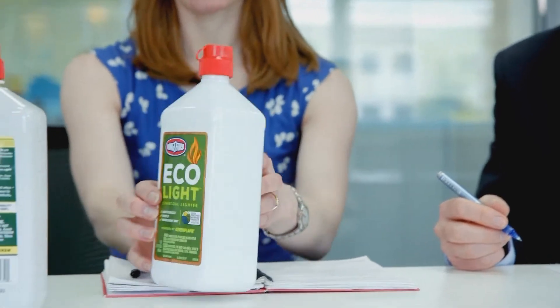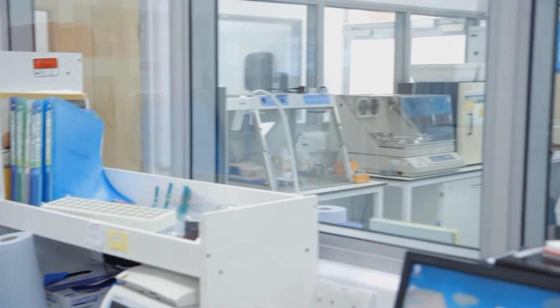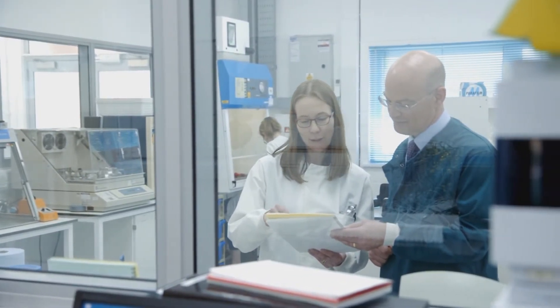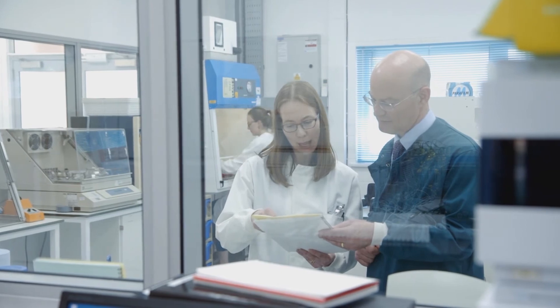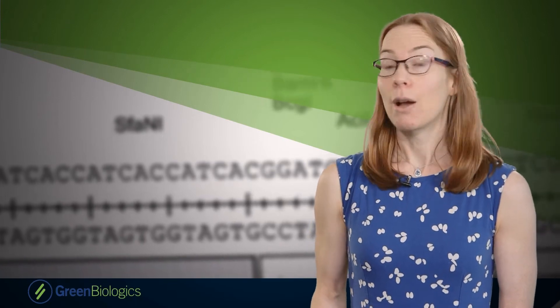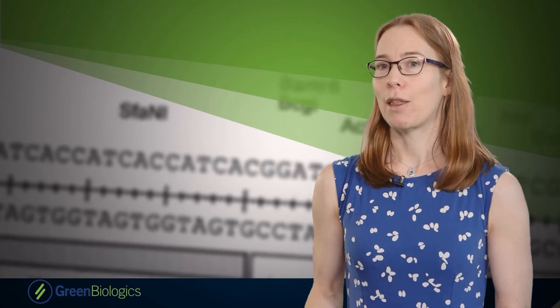Philip has a strong scientific background. He has a PhD in the life sciences, so he understands very well the work that we do. And I think that's crucial in being able to capture the innovations that we make here. We were asking for large sums of money, so understandably they spent a long time going through our company with a fine tooth comb, as you would expect them to do. And as part of this, they spent a lot of time looking at our patent portfolio.